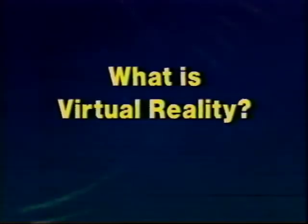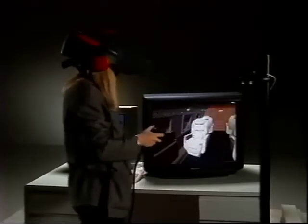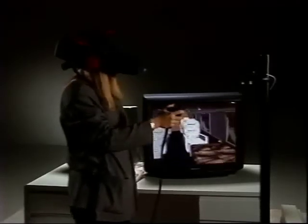What is virtual reality? It is the evolution of the computer user interface. Virtual reality, or VR, is a new channel of communication between the user and the computer.